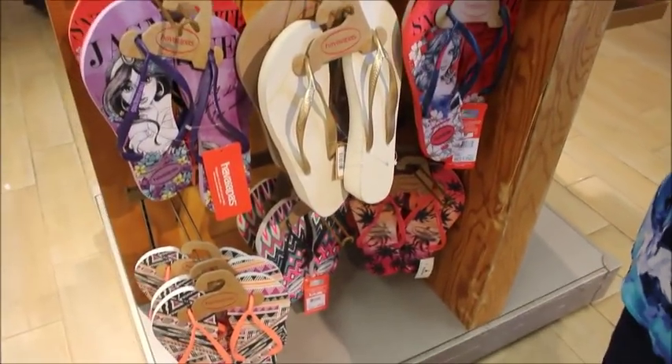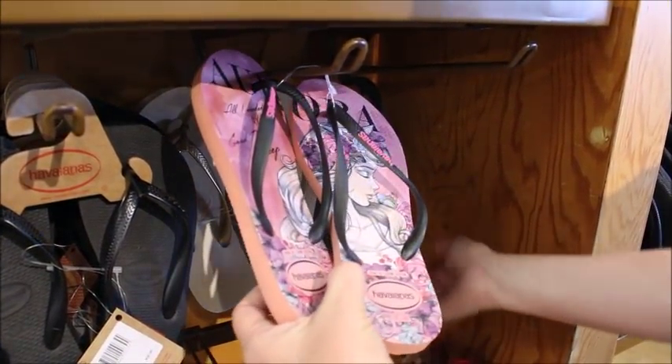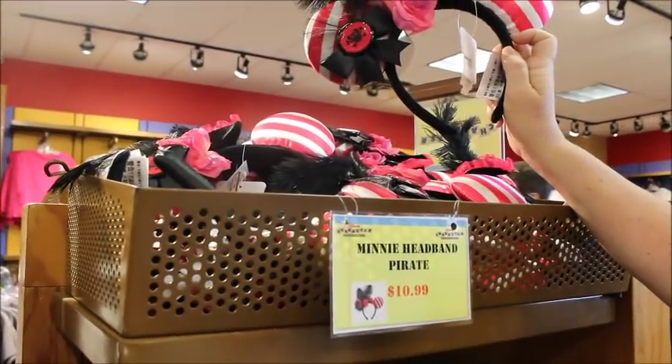They've still got some Snow White, some Jasmine — and mom pulled the Sleeping Beauty up there. It's a great price — they were $32, they're now $8.99. They still have quite a selection at $10.99.